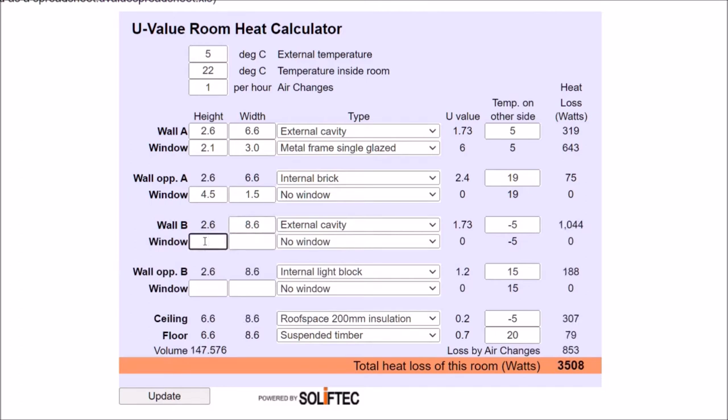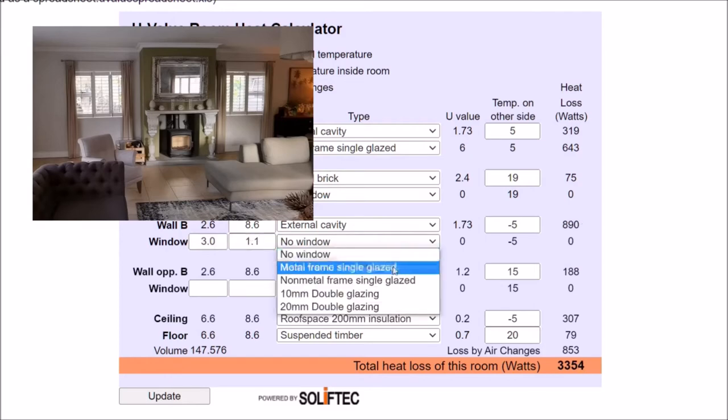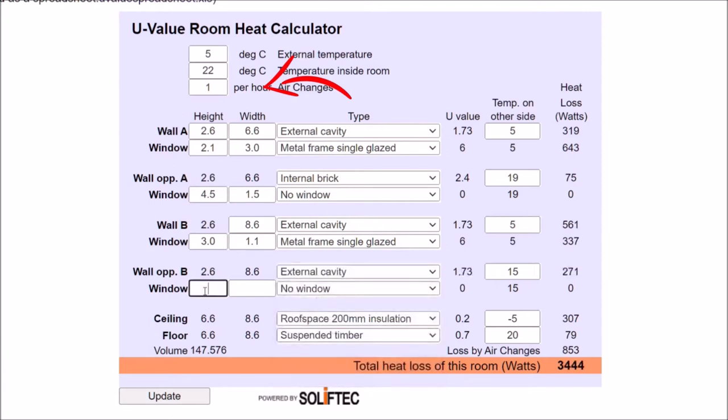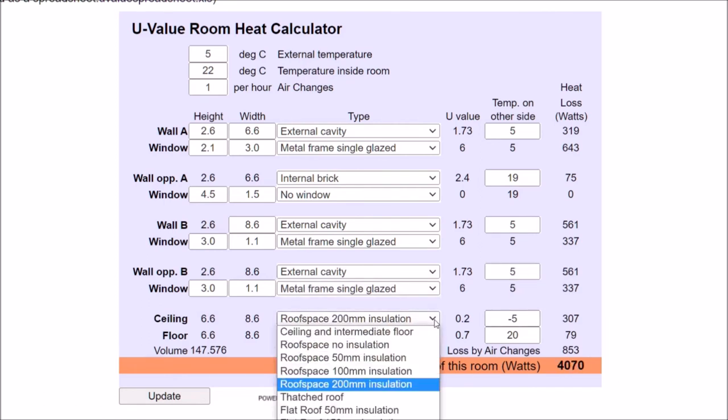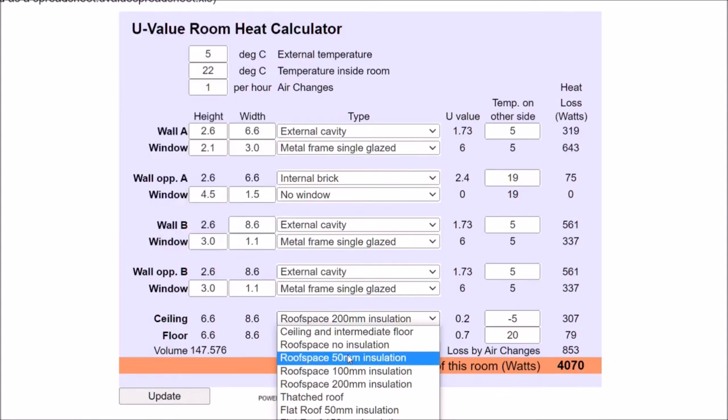The long wall by the fireplace has two windows in it, so I use the same method of combining the two openings into one set of figures, with temperature and everything else as before. The opposite wall is pretty much a mirror of the other walls so it's identical. Then we talk about what's in the roof space.